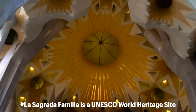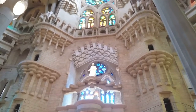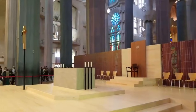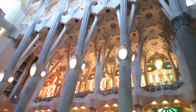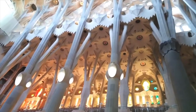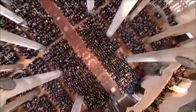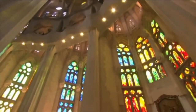La Sagrada Familia was named a UNESCO World Heritage Site in 1984, despite being far from completion at the time. It received the honor mostly due to its distinctive architecture and Gaudi's ability to build something so new and artistic. La Sagrada Familia is one of seven Gaudi constructions that fall within this category.